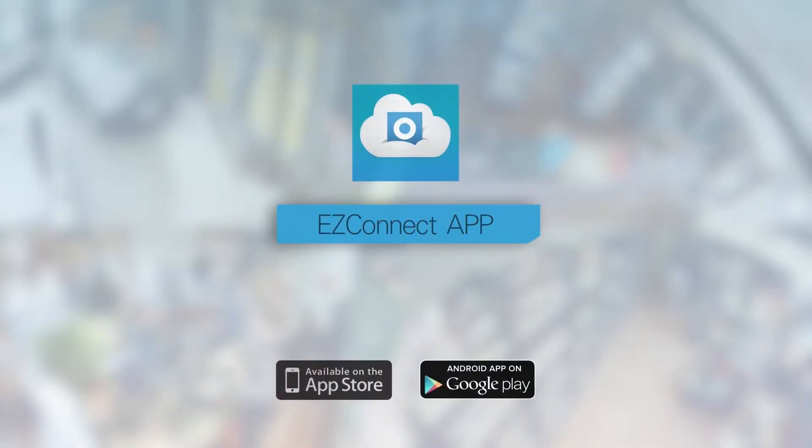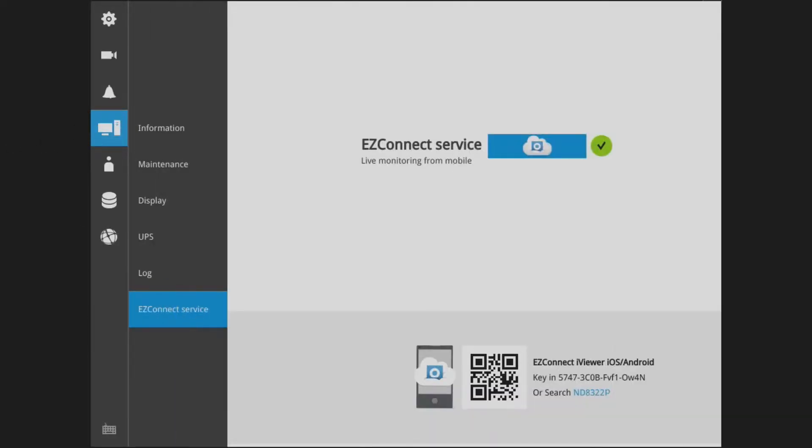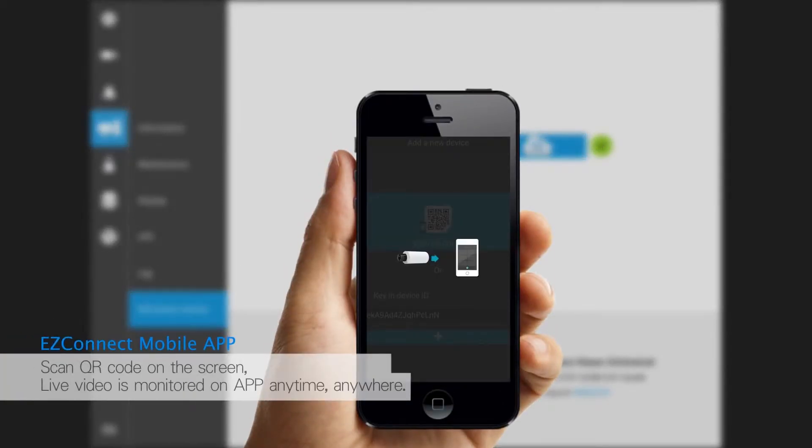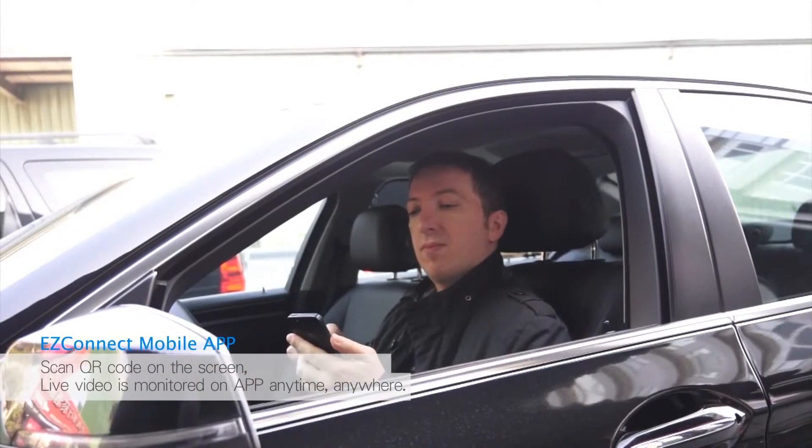The bundle also supports VivoTech's Easy Connect, available free of charge from the App Store or Google Play. With Easy Connect, by simply scanning a QR code, Fabrizio can access all of his video from any location, at any time.